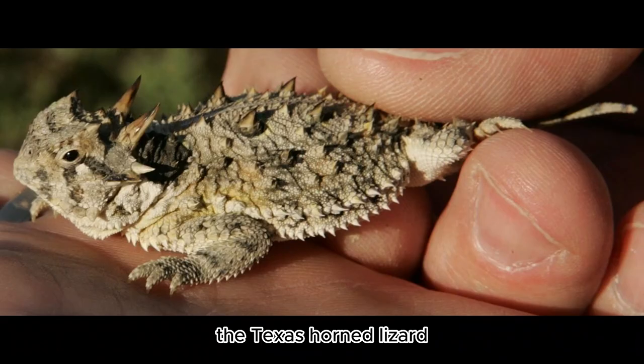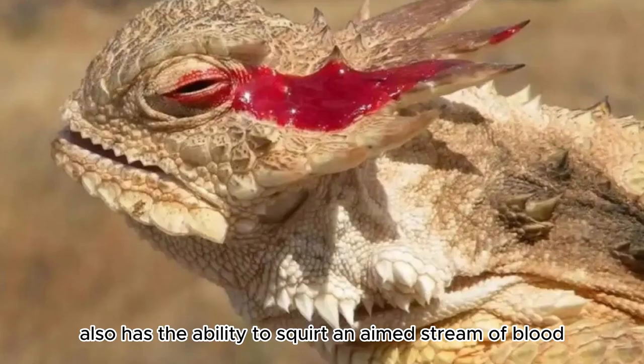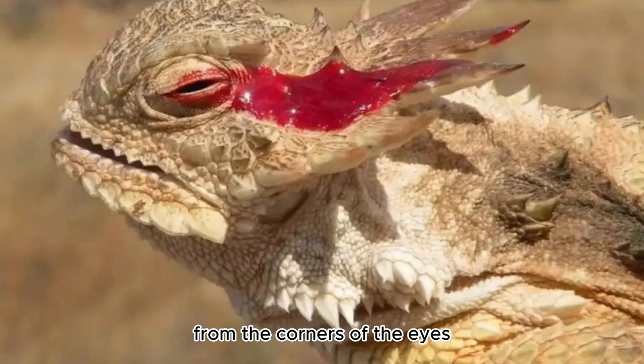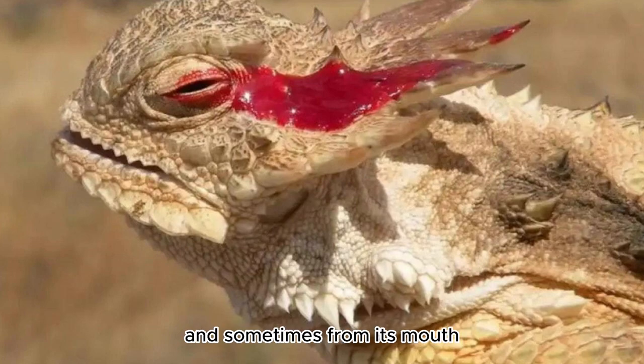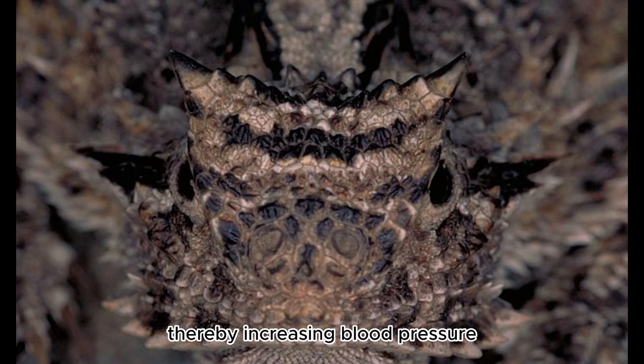The Texas Horned Lizard, along with at least three other species of the genus Phrynosoma, also has the ability to squirt an aimed stream of blood from the corners of the eyes and sometimes from its mouth at a distance up to five feet. They do this by restricting the blood flow leaving the head, thereby increasing blood pressure and rupturing tiny vessels around the eyelids.